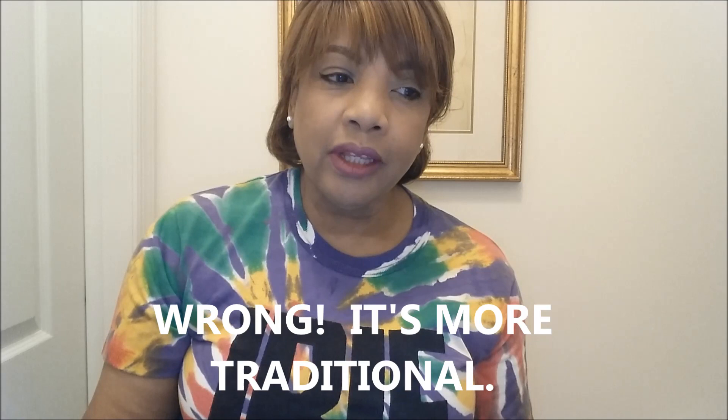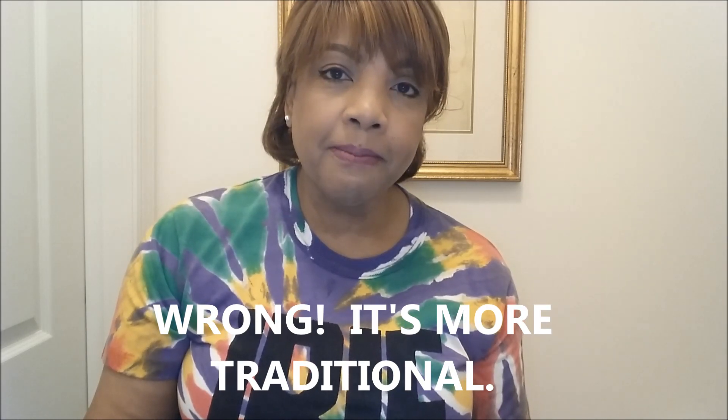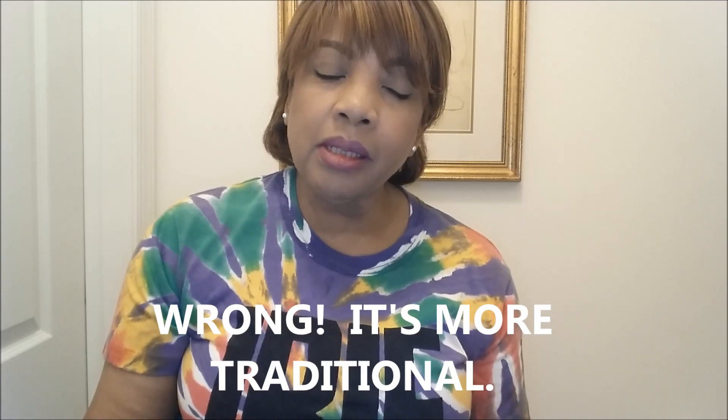Is your home a fixer-upper or a new home? This is an interesting story — the house was totally gutted, so I'd say it's essentially a new home. What style do you decorate your home? I would say it's probably contemporary, but it's really a mixture, because I like to pick up decor items from salvage stores, thrift stores, and yard sales.